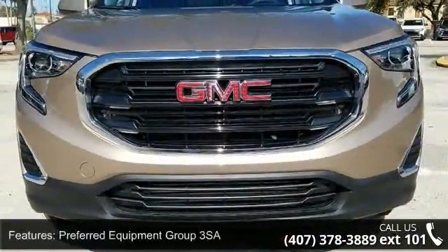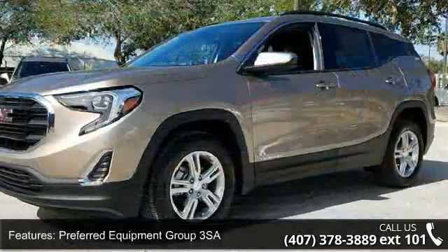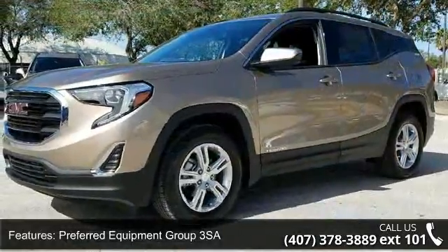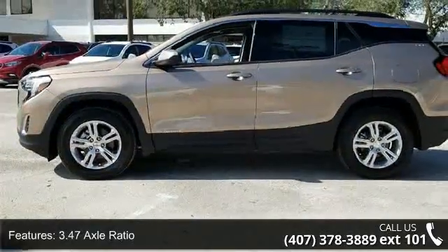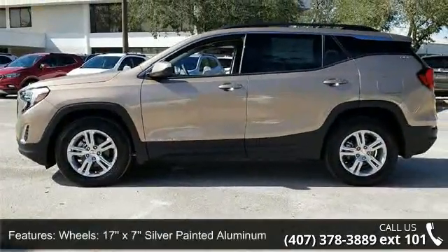Some of the top features included with this vehicle are preferred equipment crew 3SA, 3.47 axle ratio, 17x7 silver painted aluminum wheels, and front bucket seats.